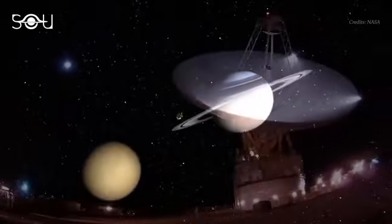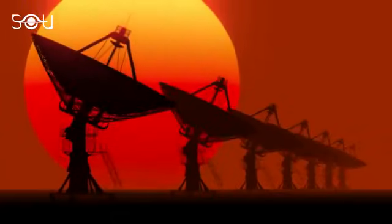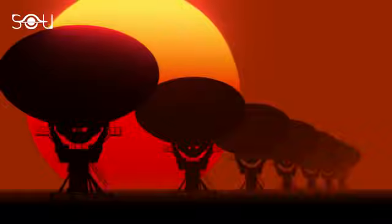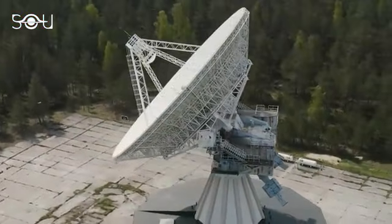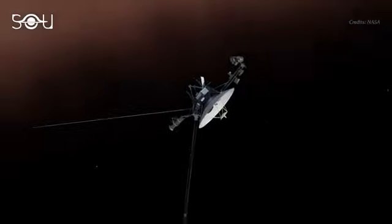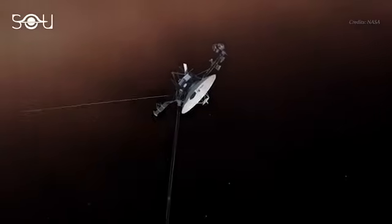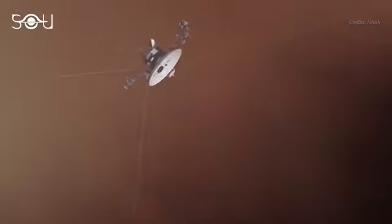NASA has built the Deep Space Network, or the DSN, to communicate with several spacecraft in deep space. The network is a collection of radio antennae designed to communicate with humanity's most distant spacecraft. It acquires data collected by a spacecraft, then processes and decodes it to distribute it to various research projects. Its command systems allow it to remotely control the spacecraft's course and activities, while tracking it via the DSN tracking system.